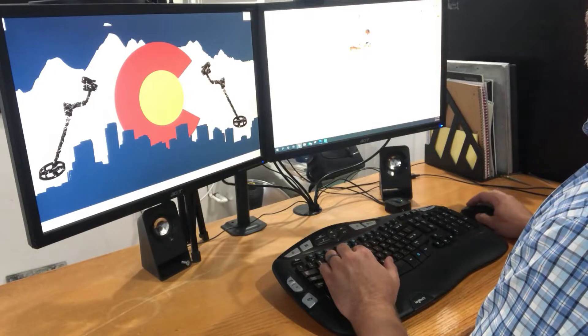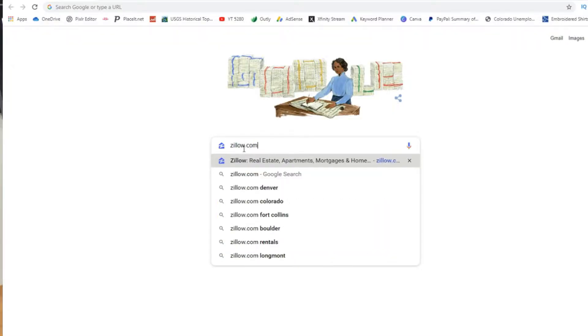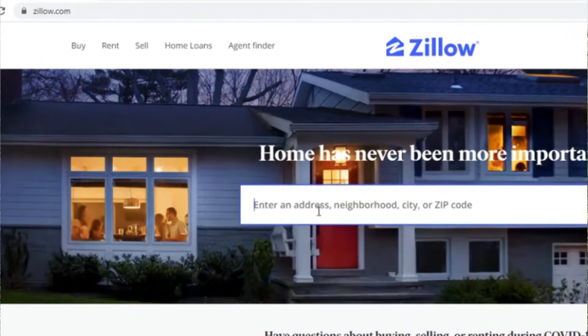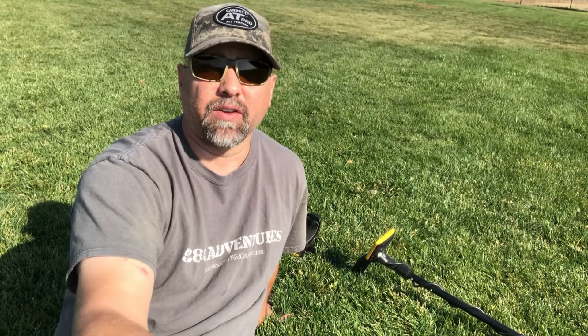So before I leave to go out metal detecting I pull up a website called zillow.com. Zillow.com is a website that gives you information about houses, to include the year that it was built. This can be valuable information when you're trying to find older yards to door knock, ask for permission, and see if you can metal detect their yards.